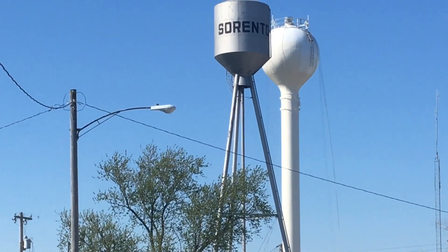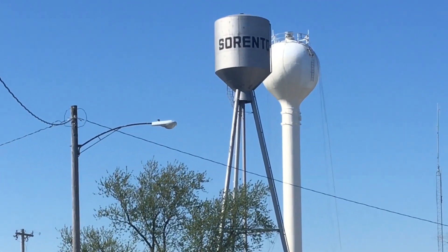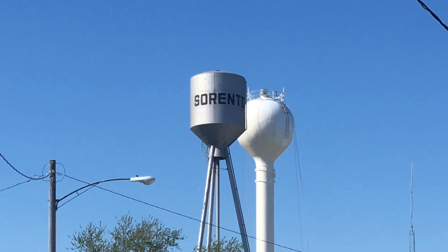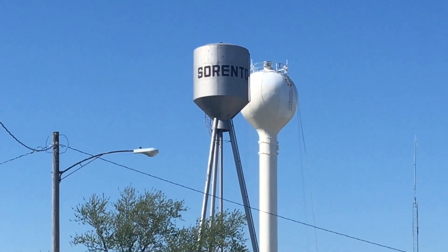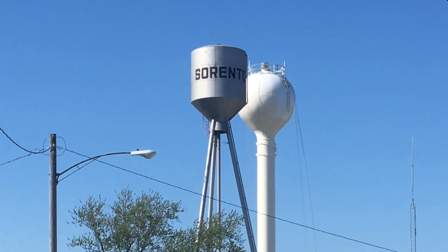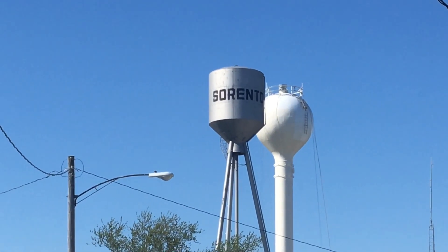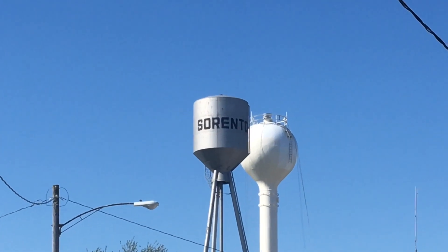It's gonna look really neat when it's all done. I will be sad to see the old water tower go. Be nice if somebody could take it and put it on their property or something, but that's probably not gonna happen.